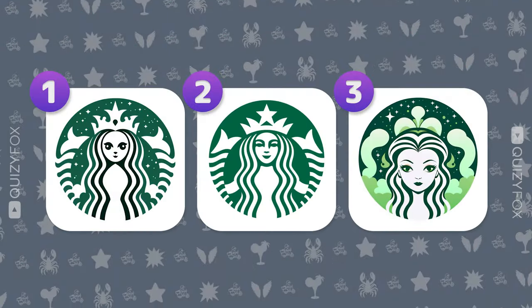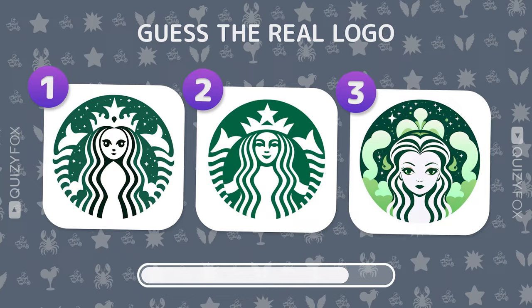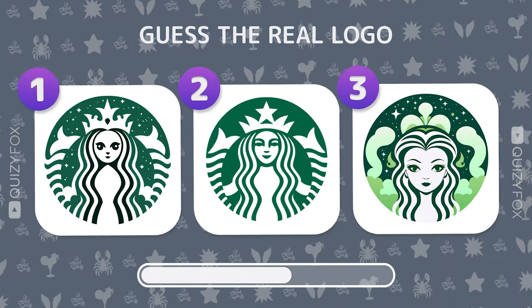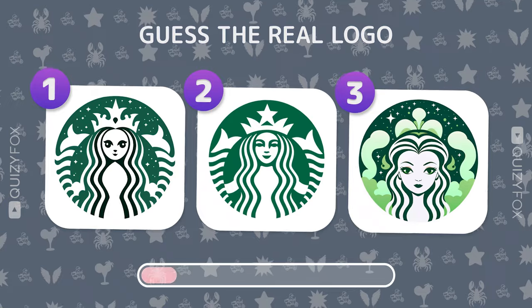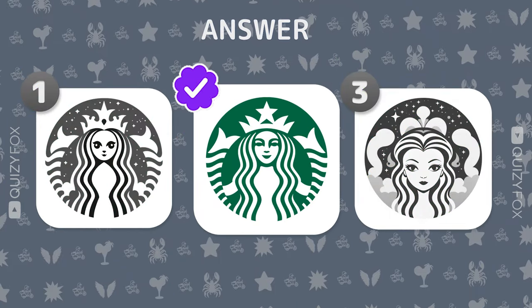Keep those eyes peeled. Find the correct Starbucks logo among the imposters. Bingo — you've got a knack for this.